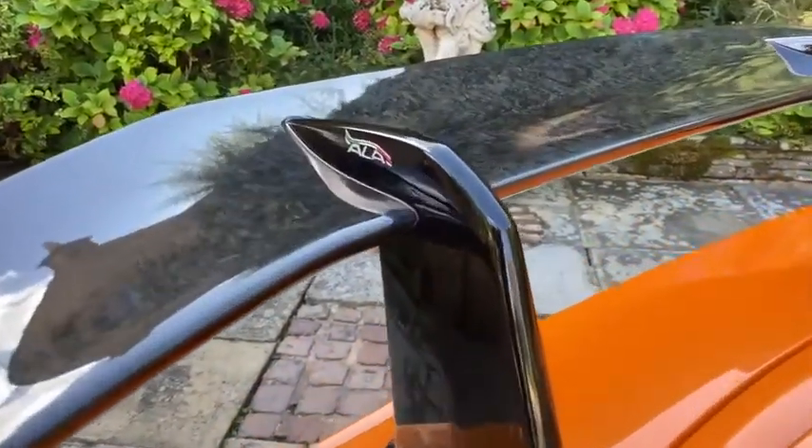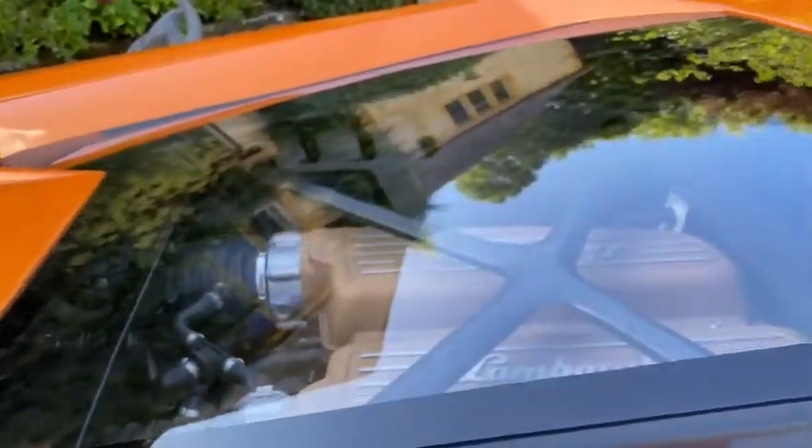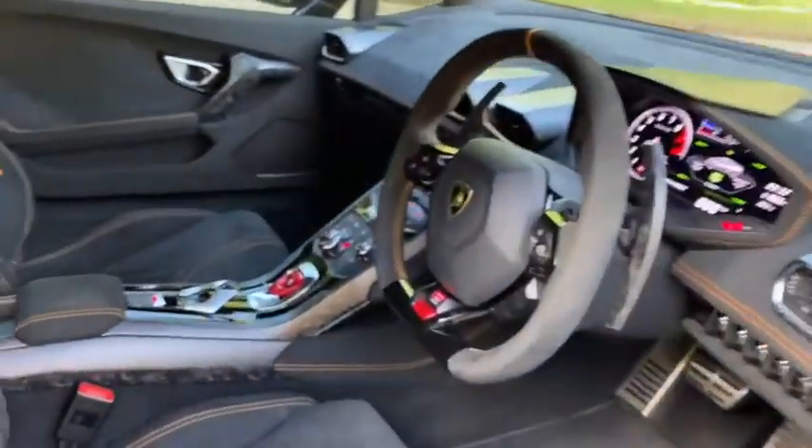I love the forged carbon on this vehicle. There's also a gold engine bay on the inside of the vehicle.